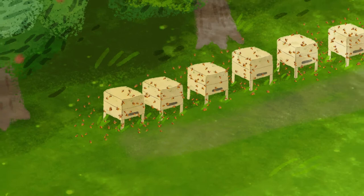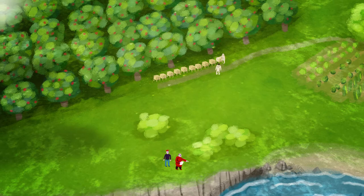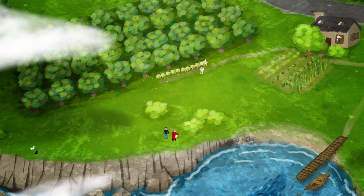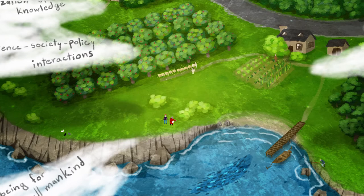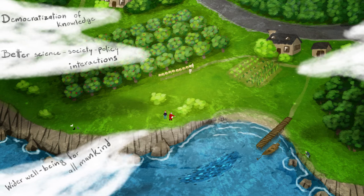What is transformative learning? It's a deep, structural shift in awareness that changes how we view our interconnectedness among the natural environment and the human community. However, the precise nature of this is still unexplored. We need to understand it in an interdisciplinary way, or the greatest promises of citizen science will stay unlocked. We may never see that it can foster a general democratization of knowledge and learning, thus contributing to better science-society policy interactions, potentially advancing a wider well-being for all mankind.